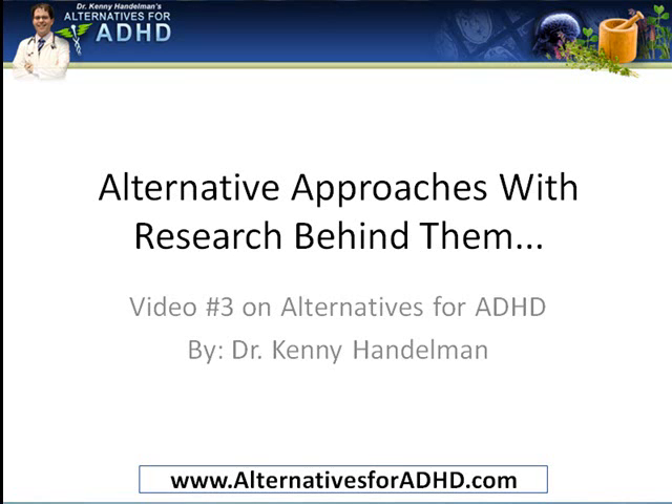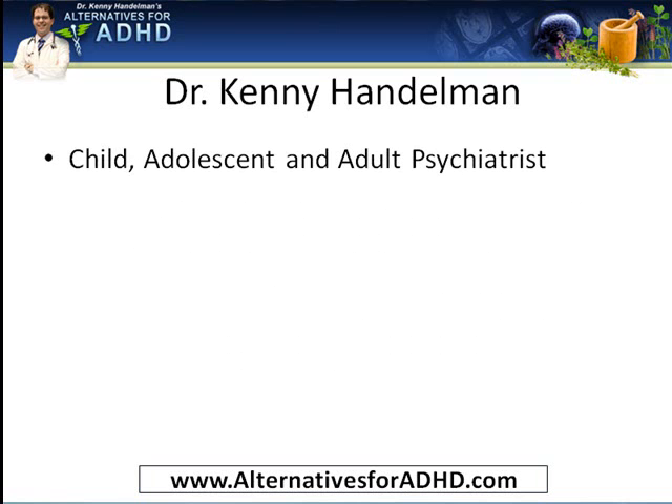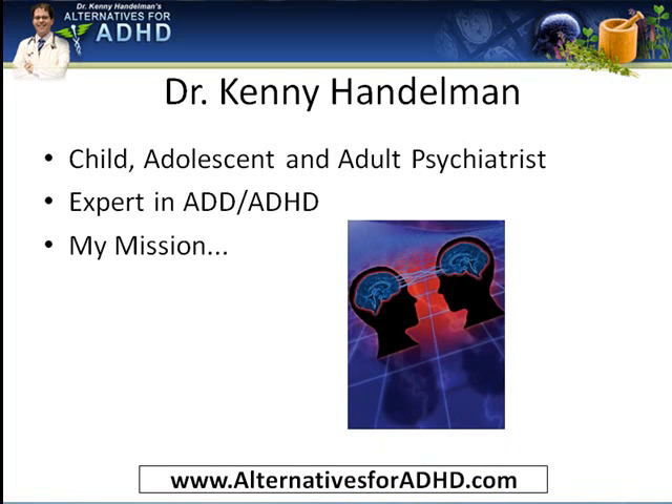Hi, this is Dr. Kenny Handelman with video number three on alternatives for ADD and ADHD. This video is called 'Alternative Approaches with Research Behind Them.' I'm a child, adolescent, and adult psychiatrist, an expert in ADD and ADHD, board certified in the USA and Canada, and I work just outside of Toronto, Canada. My mission is to make sure that you have the right information you need to make the best healthcare decisions about ADD and ADHD.